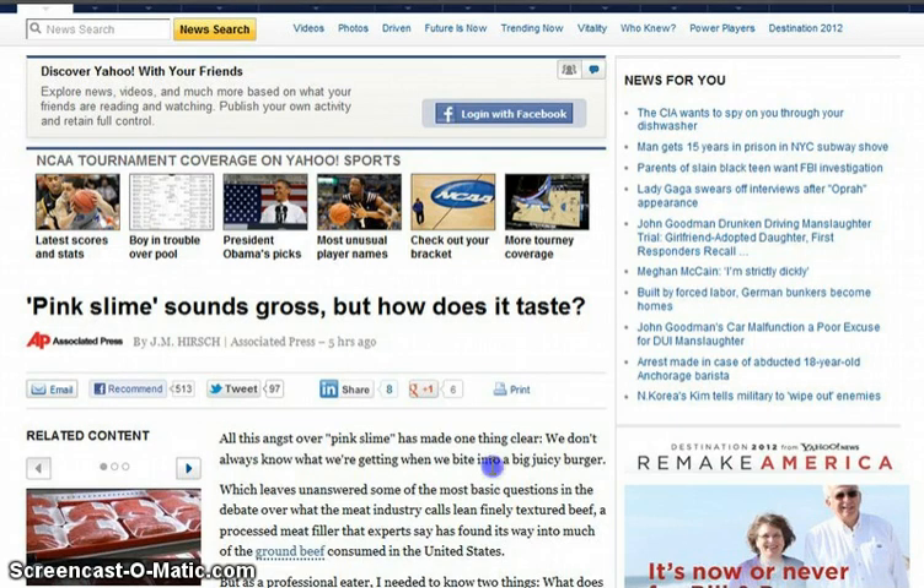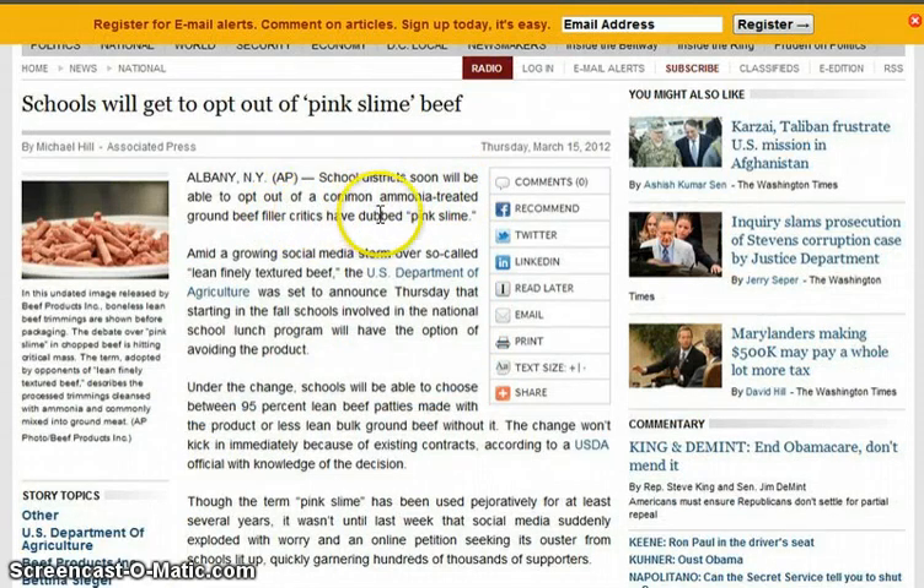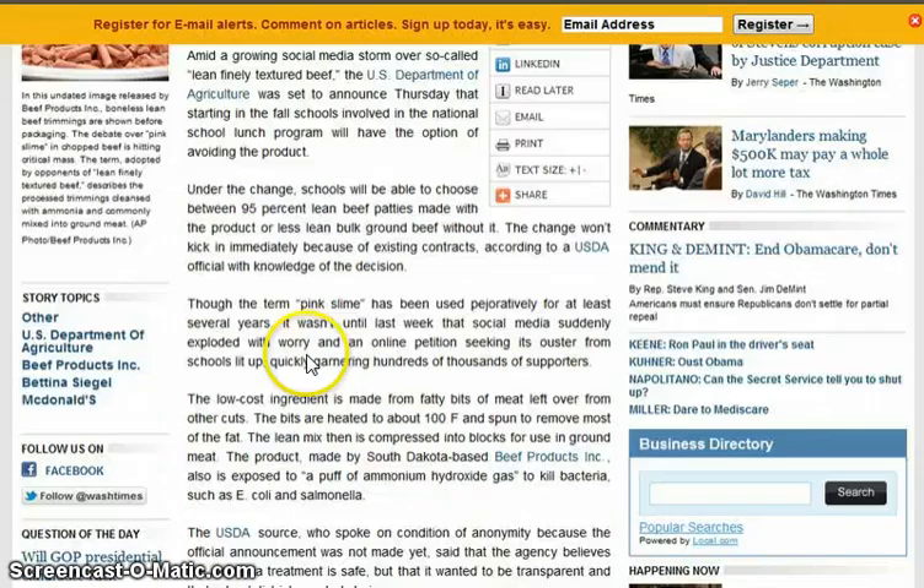There was an outcry after McDonald's was caught using pink slime and they got rid of it. But then they were going to put it in school lunches. Pink slime sounds gross, but how does it taste? Maybe it tastes good — let's not worry about it being ammonia. School districts will soon be able to opt out of the ammonia-treated ground beef filler critics dubbed pink slime. It wasn't that it was going to be newly added — it just became known through social media, even though they'd been putting it in school food for several years.